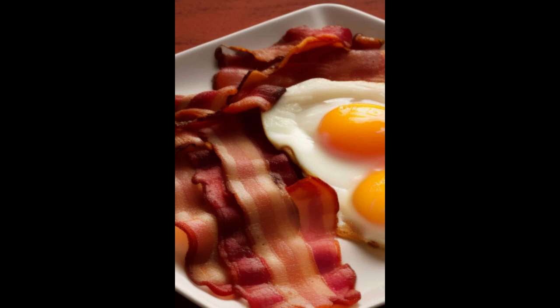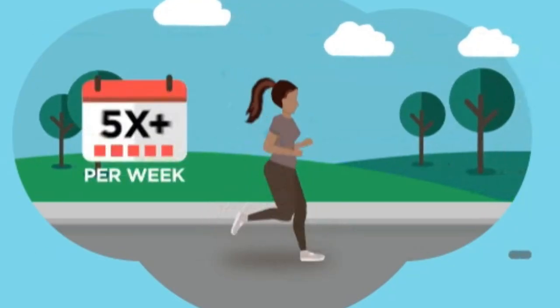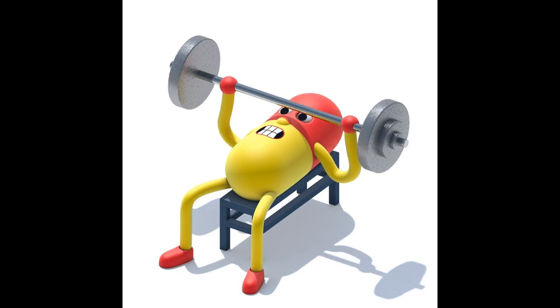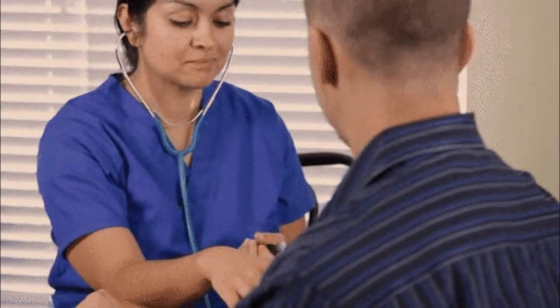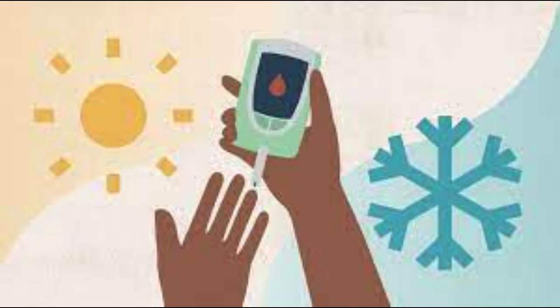4. Physical activity. Regular physical activity helps improve insulin sensitivity and can assist in managing blood glucose levels. Engaging in aerobic exercises, strength training, and other physical activities can help regulate blood sugar. However, individuals with diabetes should consult with their healthcare team to determine appropriate exercise routines and understand how exercise affects their blood glucose levels.